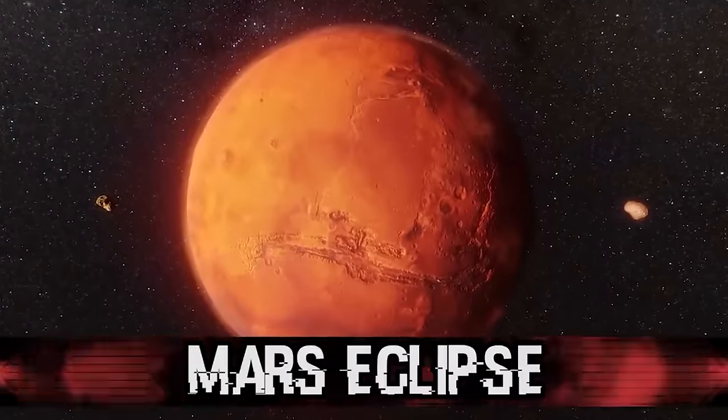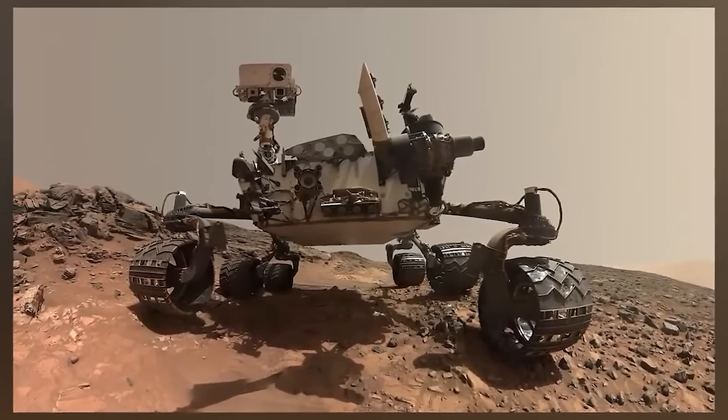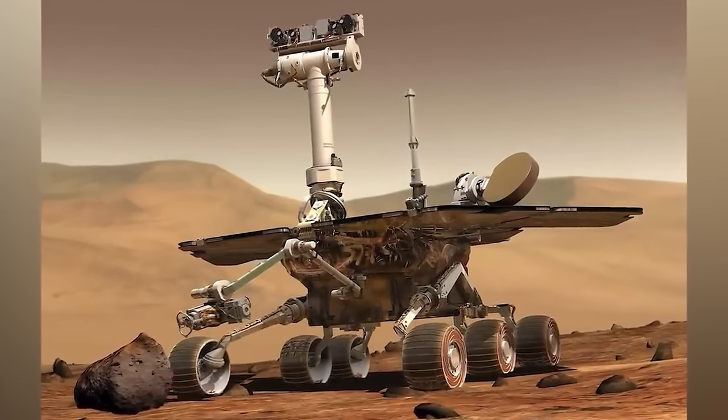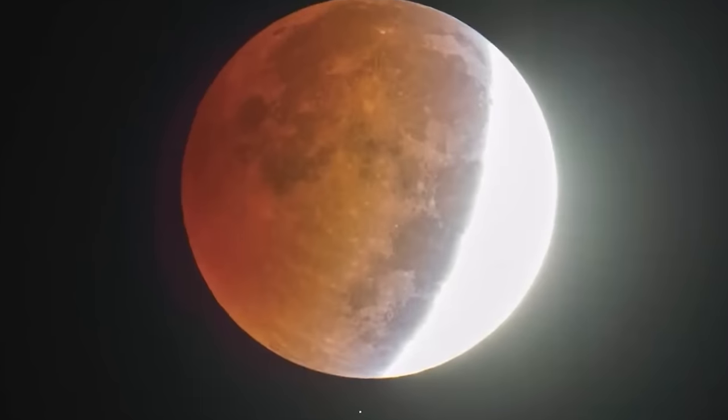In our number four spot, we have the Mars eclipse. This is a series of 89 different images strung together like a video, captured by NASA's Curiosity rover. On Earth, we have a coincidence where the distance ratio between Earth and Moon versus Earth and Sun is almost the same as the size ratio between Moon and Sun — which is why the Moon covers the Sun completely in a total eclipse. On Mars, that's not what happens. When one of the moons of Mars — Phobos or Deimos — passes in front of the Sun, it's much smaller and appears as a transit. It's just strange to see how different things are on other planets.